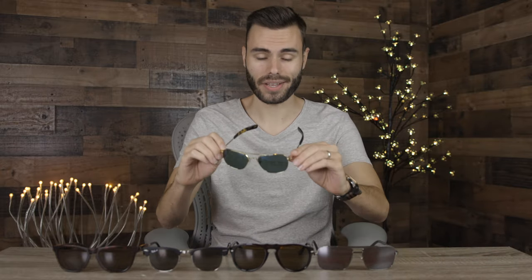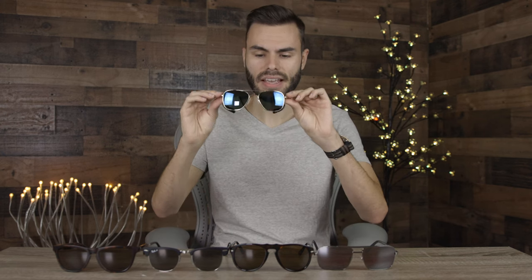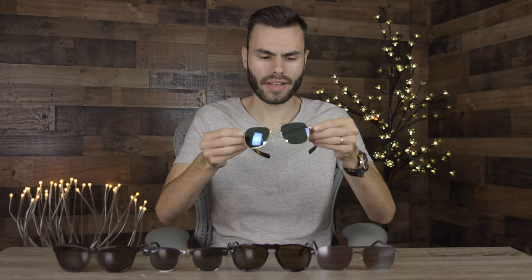The first pair we're going to talk about is the Randolph Engineering aviator sunglasses with Randolph's brand new Kobo Skytech lenses. These are all glass lenses, and the optic quality is some of the best in the business. The blue Kobo mirror on these lenses actually helps reduce blue light, and it also enhances the greens and yellows of the outside world. Those green-yellow wavelengths are very pleasing to the eye and really help reduce eye strain. So wearing these sunglasses is truly an awesome experience.